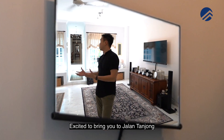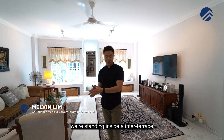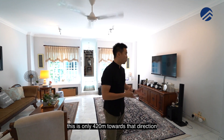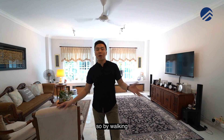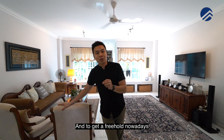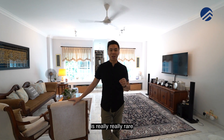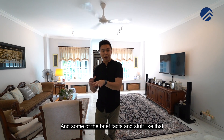We're standing inside an inter-terrace at Jalan Tanjong that is on freehold land, and the awesome thing is that this is only 420 meters to Tanah Merah MRT station — just an eight-minute walk. To get a freehold property walkable to an MRT station is really, really rare.